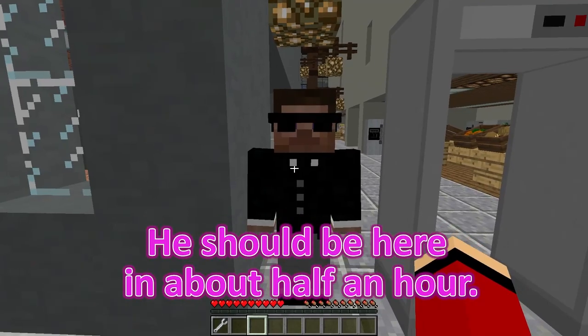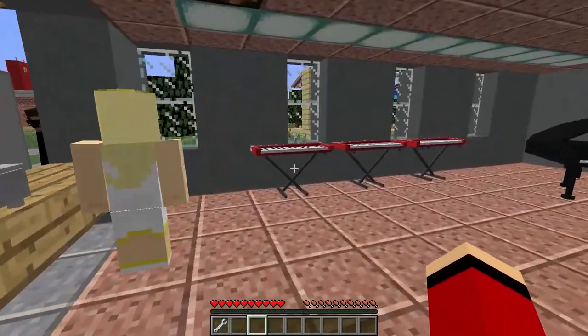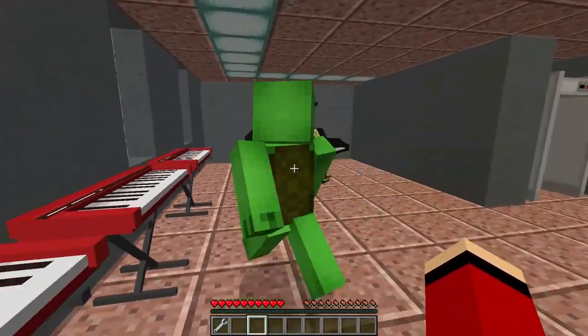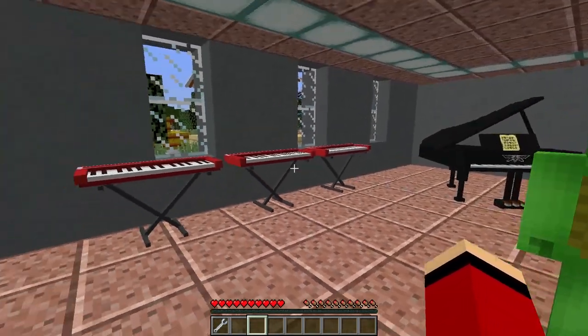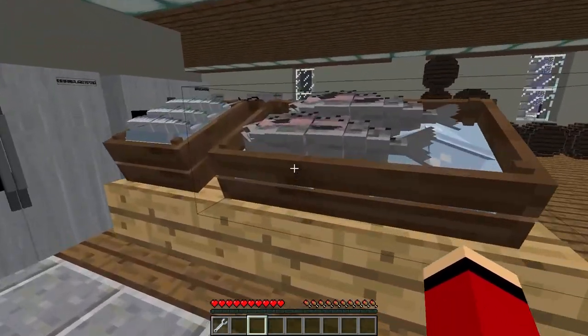He should be here in about half an hour! No worries, we can wait! Thanks for letting us know — we'll just take a look around and come back in a bit! Let's check out some of the other stalls while we wait. Maybe we'll find something interesting to pass the time. Well, JJ, it looks like we won't find any live fish in this supermarket — I guess we'll have to wait for the vendor at the market after all.